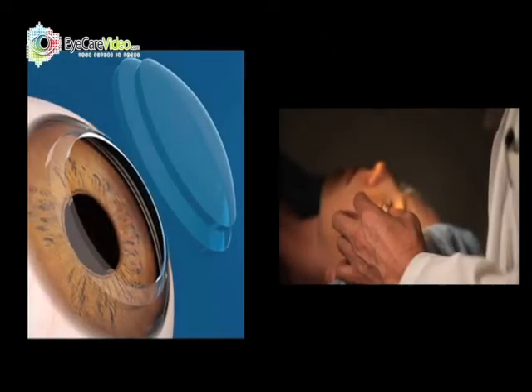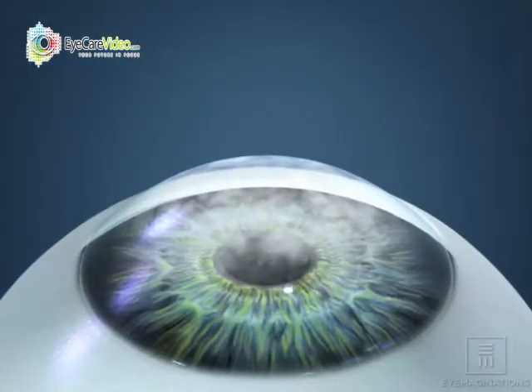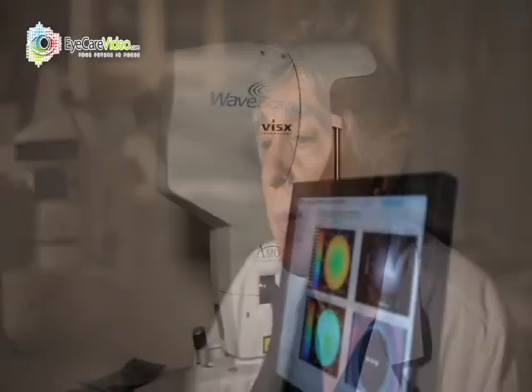Corneal transplantation is probably the granddaddy of all refractive surgical procedures. In corneal transplantation, we're replacing the cornea of the eye — which is the major focusing lens — with a brand new one. These surgeries are usually limited to people who have corneas that are so scarred or so abnormal that they're outside the range of our ability to create improvement with other procedures, such as laser vision correction, Intex, or ICL.